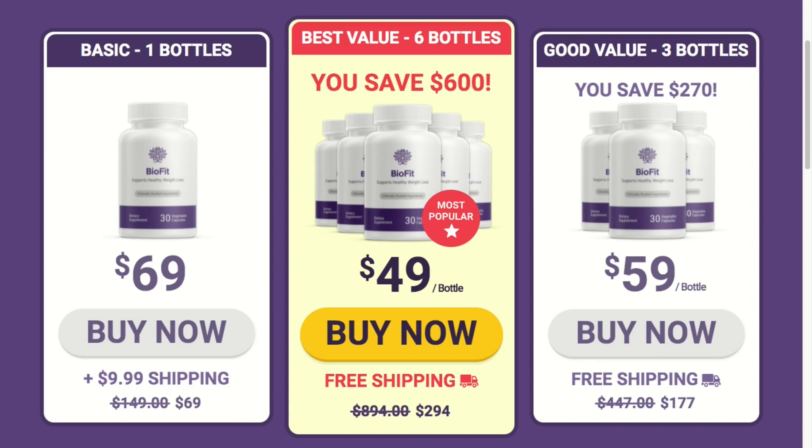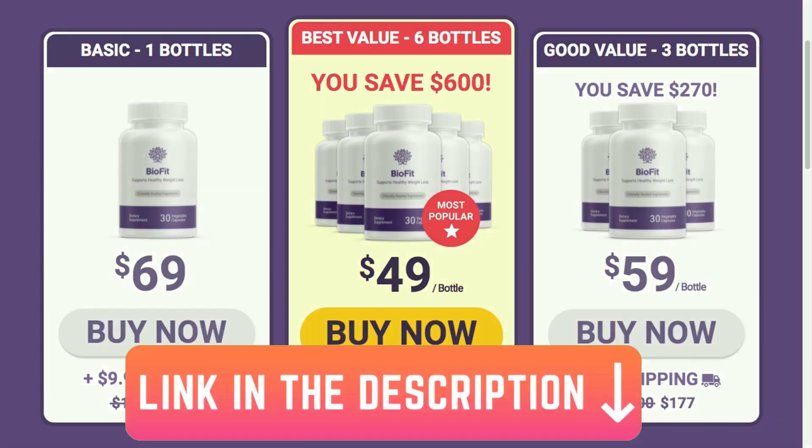I have to warn you before we start. Be careful with the website you're going to buy BioFit from. Unfortunately, many people are selling this product with another link that is not the official one. But in order to help you guys, I left the link to the official website down below in this video description.